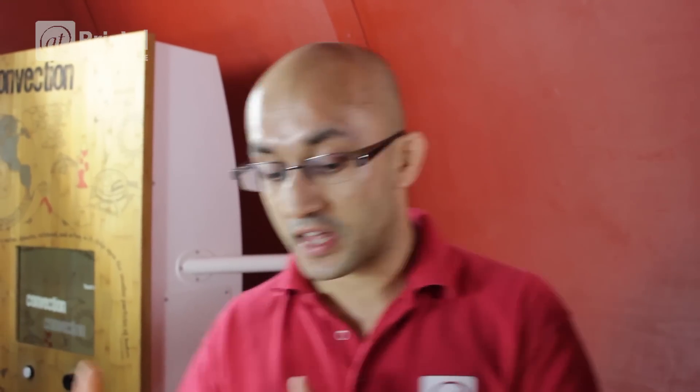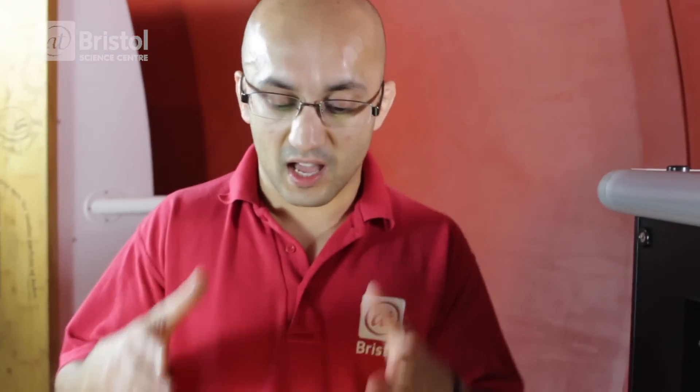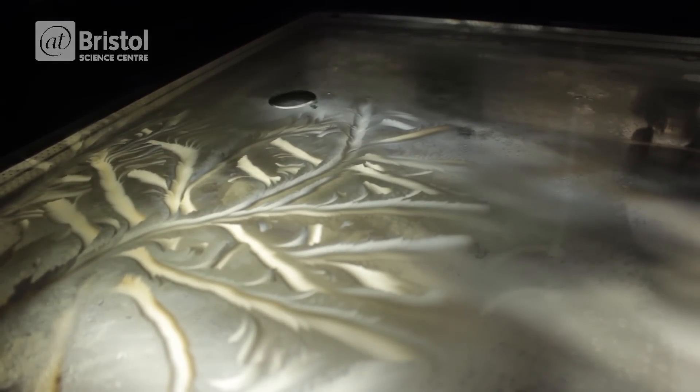This is my favourite exhibit. Most people look from the outside here, and when they look from the outside, they don't get to see anything really that great. But when I guide and lead visitors through this side here and look through the polarising lens, they really get to see the beauty of this exhibit and watch water freeze before their eyes.